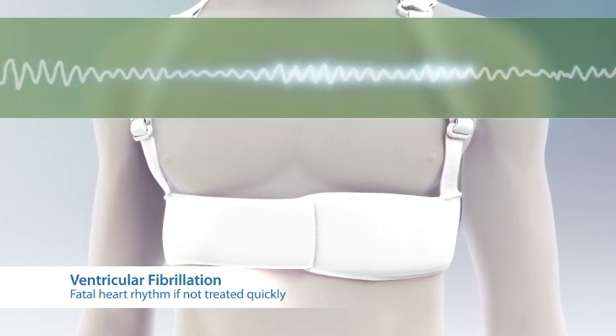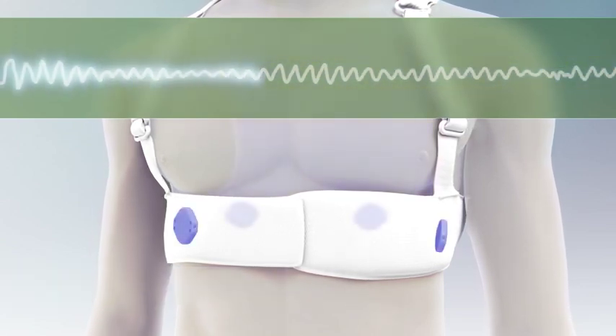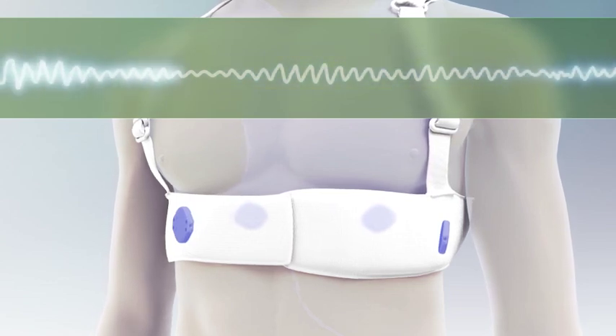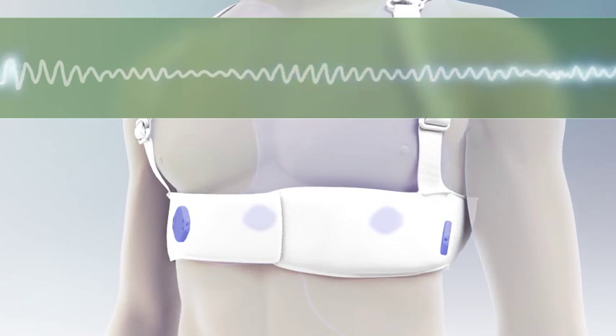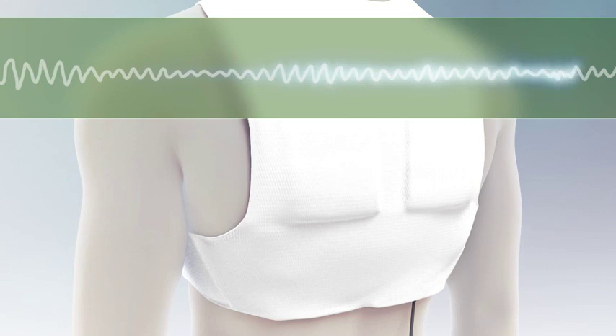which is fatal if successful defibrillation is not quickly delivered. The LifeVest immediately detects the abnormal heart rhythms using a complex algorithm which confirms that a sudden cardiac arrest is occurring. At this point, about 45 seconds have elapsed since this episode began.